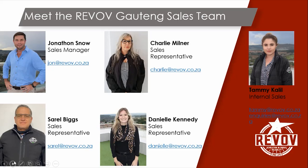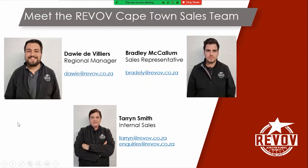On the other side of the screen, which is slightly blocked, we've got the lovely Tammy Kalil. She's our internal sales agent. And when you phone in and you need any sales advice, brochures, or technical assistance, she's always there to help direct you to one of your sales reps or to answer the questions herself. So that's our exciting Gauteng team.